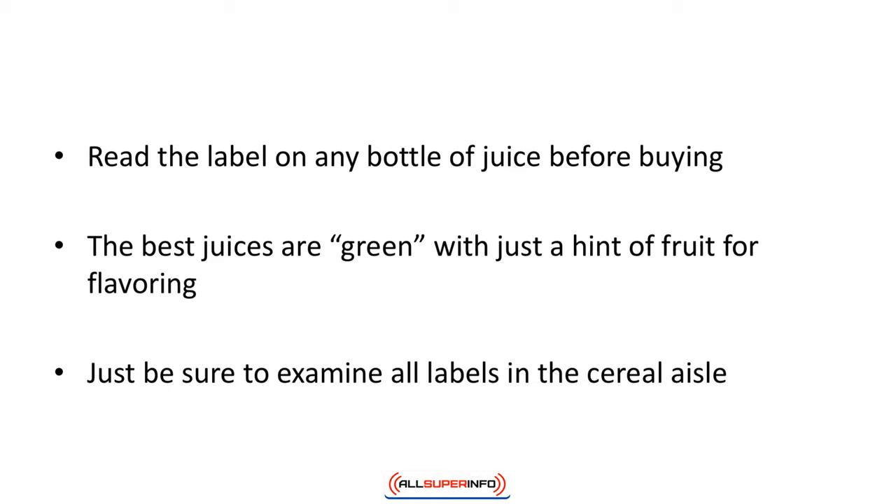Be careful with cereals — most are packed with sugar and robbed of any nutrients. Many claim nutrition added, but all that means is that all the nutrition has been removed and they have returned only a small amount. 100% bran cereal will fit into your keto diet, and you can sweeten it with a handful of berries.